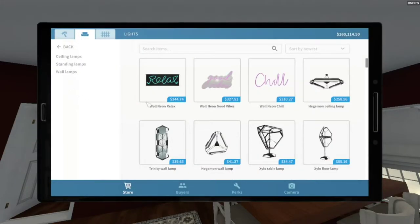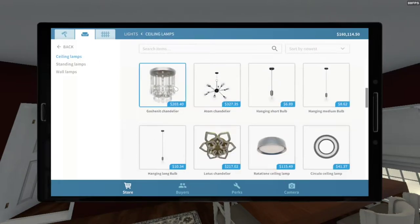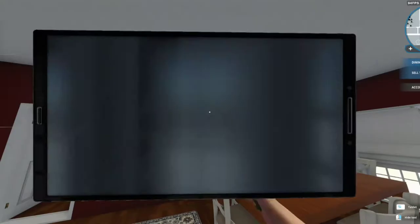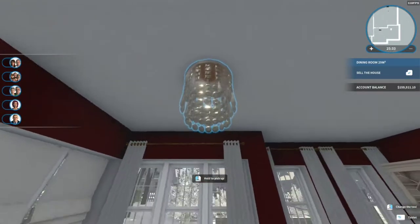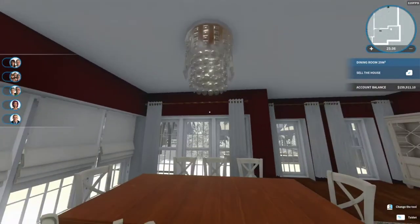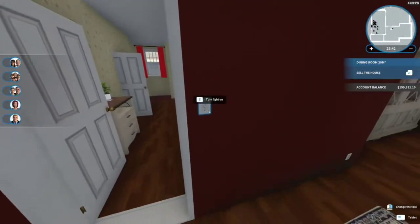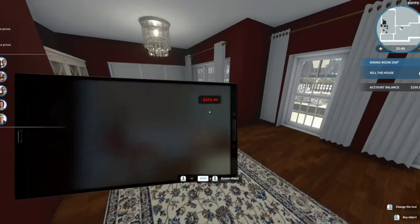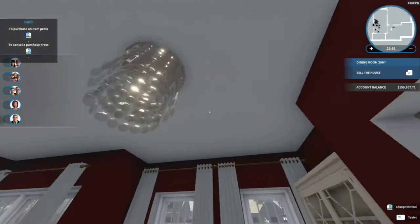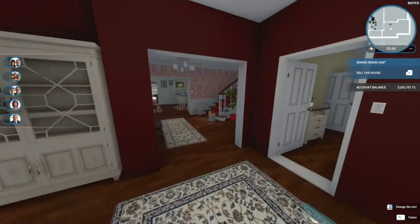Maybe what we can do is put this chandelier a little bit more over the top of the table. This is a fancy house — let's use a fancy one of these. That's about the middle, a little bit over to the side. That's pretty good. It's not very bright at all, so let's throw in another one somewhere over here. Our fancy dining room is done.